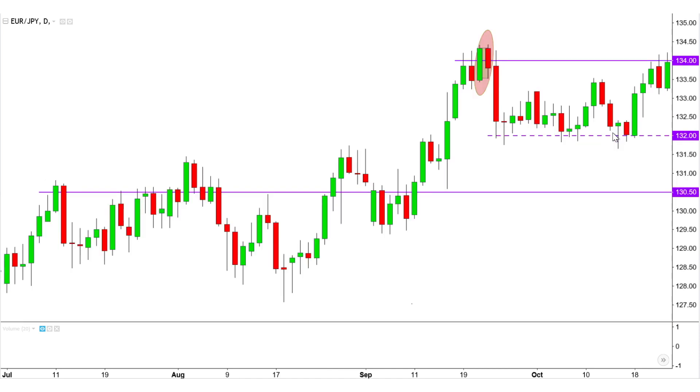132 was under pressure; however, bearish sentiment was weakening, as seen with the longer lower wicks here — not only for the clear bull hammer, but the next candle as well. Even though it didn't close above the bull hammer's high, it shows bearish weakness because the lower wick is longer, and the candle managed to close above 132.